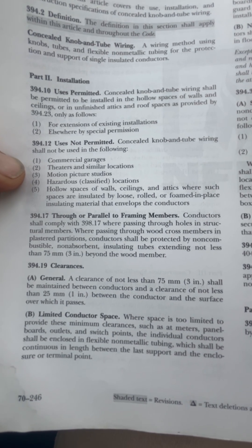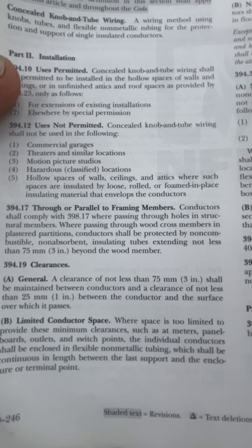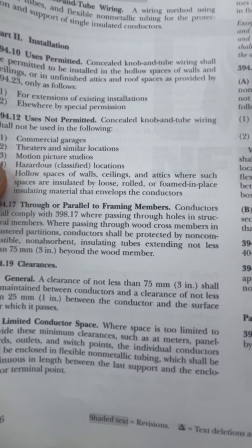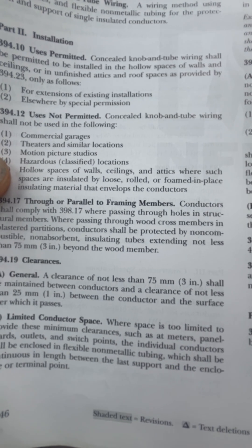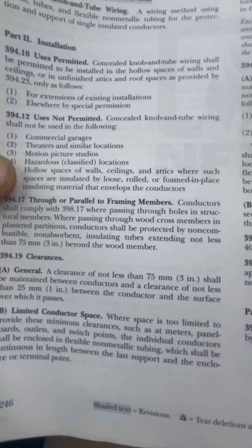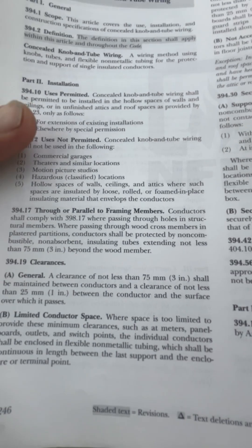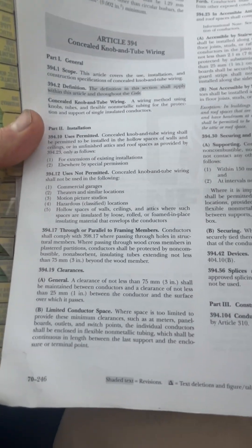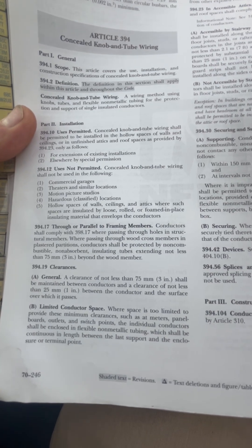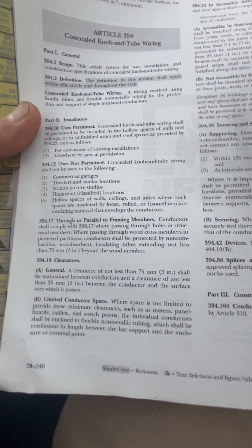394.12 number five says use is not permitted for concealed knob-and-tube wiring in hollow spaces of walls, ceilings, and attics where such spaces are insulated by loose, rolled, or foamed-in-place insulating materials that envelop the conductors. That's what we run into more times than not — the knob-and-tube has been there a really long time, but people have come in and blown in insulation, creating a code violation.